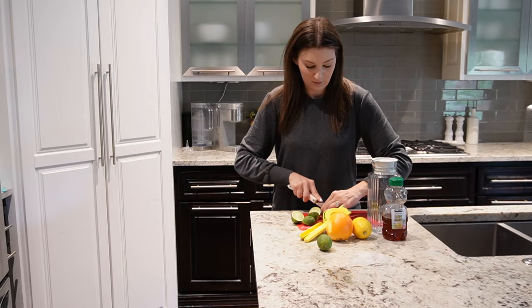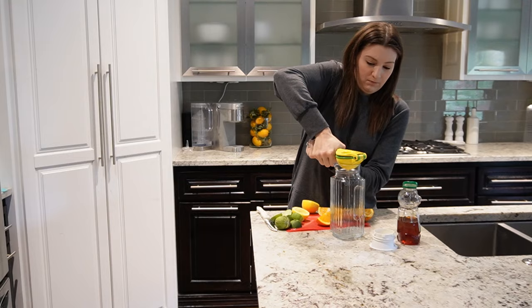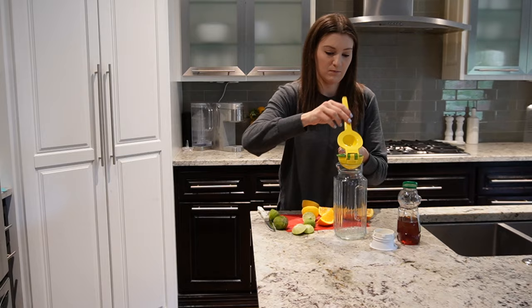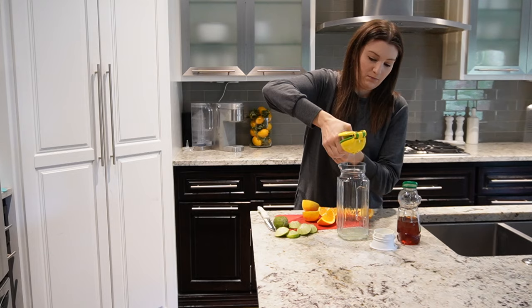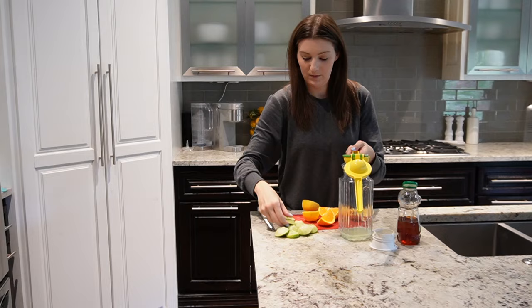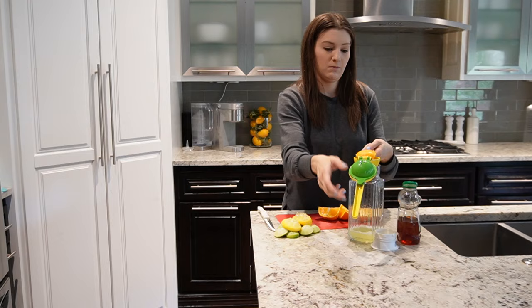For our beverage tonight, I never make fun beverages for us but I thought this would be a fun surprise. I am going to make a virgin margarita, but you could very easily toss in a little bit of tequila and make it an actual margarita. I am juicing all of my fruit — lots of limes, some oranges, and some lemons. I'm not a huge drinker so it's kind of fun having a virgin version of a margarita. I also like that it's a little bit more natural in terms of ingredients, and it is sweetened with honey.